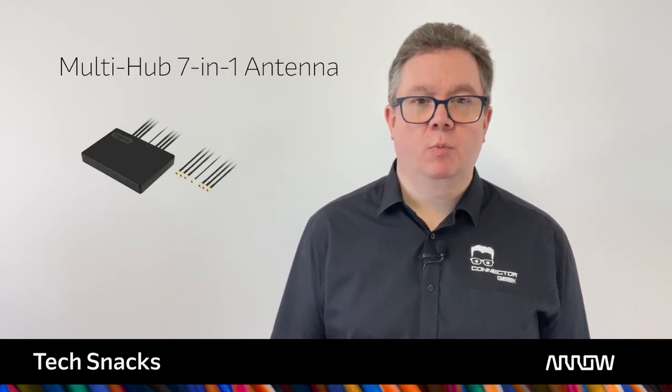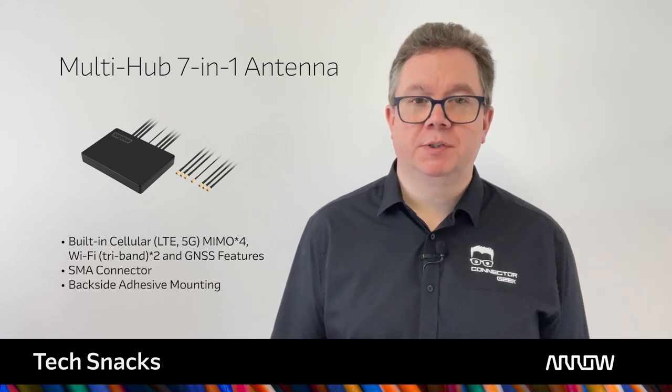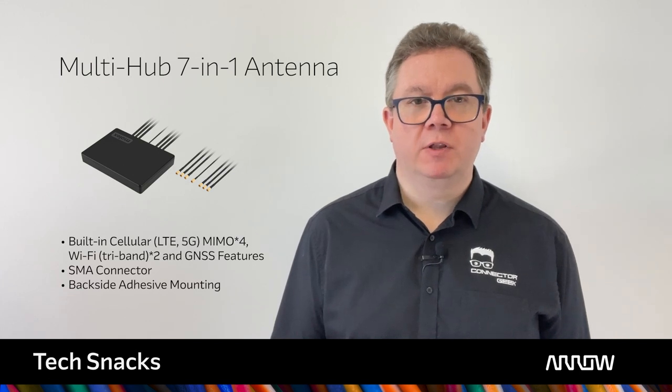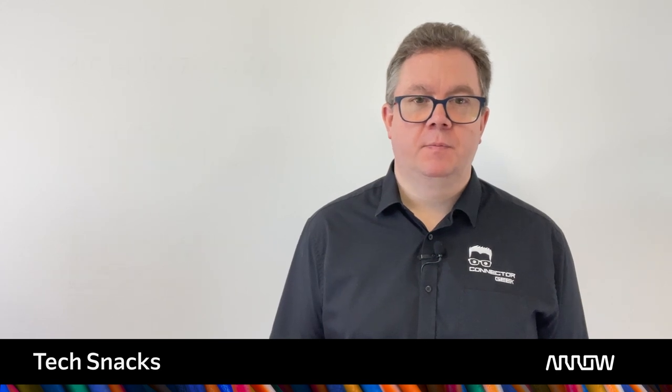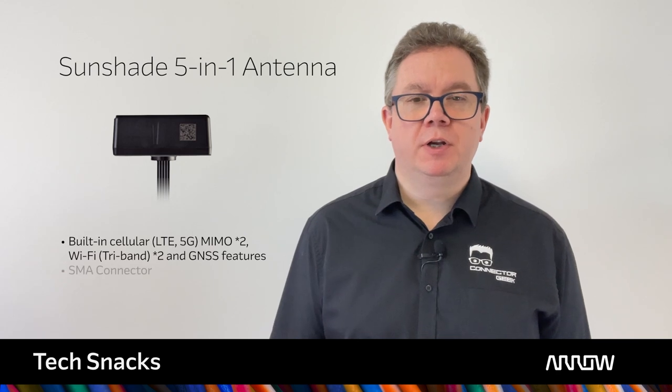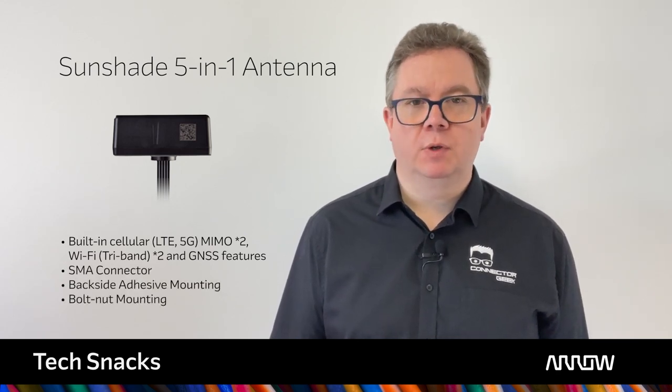Sealed to IP67, the latest product innovations from Molex include the 7-in-1 hub with cellular and Wi-Fi antenna that deliver multi-in, multi-out or MIMO connectivity to provide the greatest possible bandwidth for today's data-hungry applications, along with GNSS antenna. Also available is the new SunShade 5-in-1 hub that incorporates the same high-speed antenna in a low-profile, easy-to-install housing.